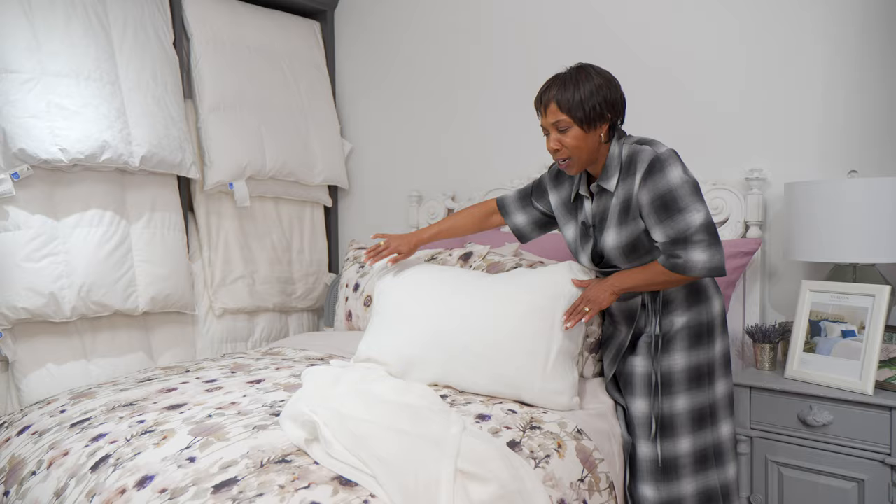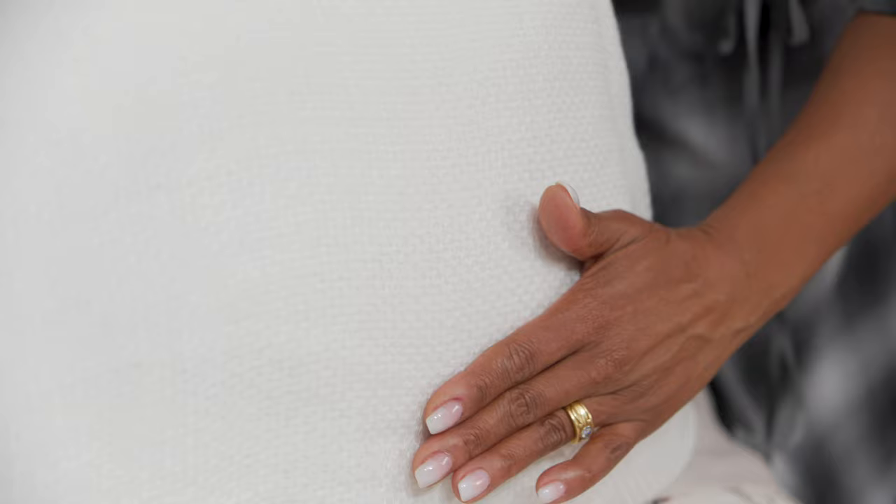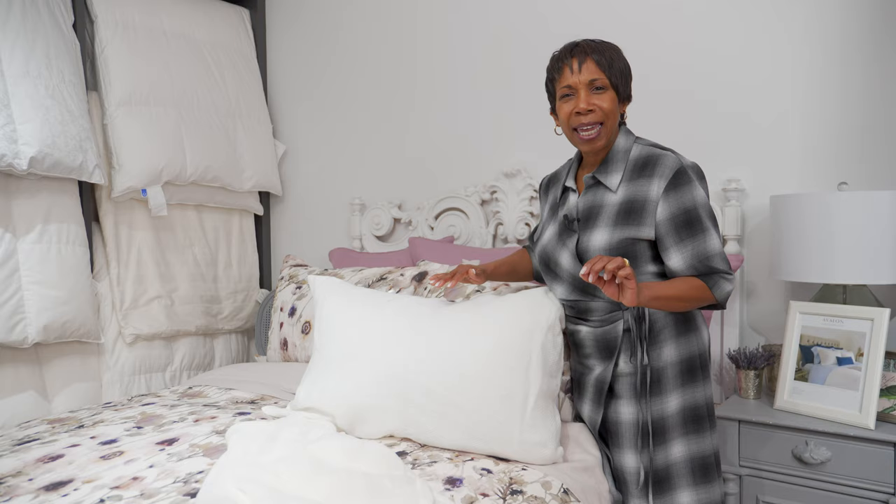You'll notice a beautiful, delicate honeycomb weave in 100% Italian linen — so soft, gentle drape, hint of warmth. The Avalon will bring that beautiful, natural sparkle to your bedroom.